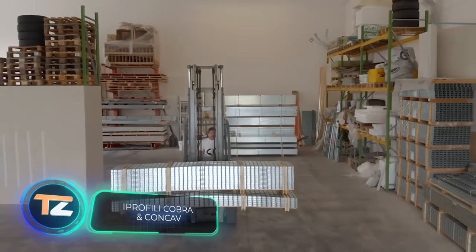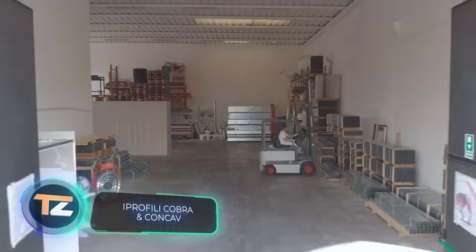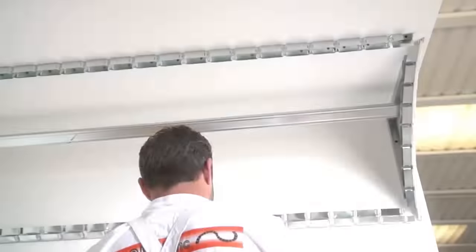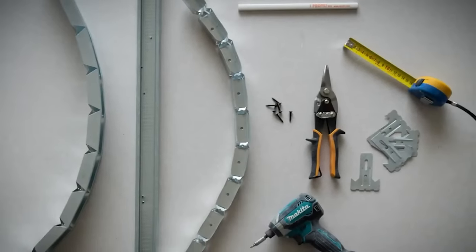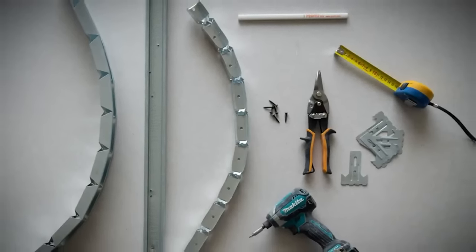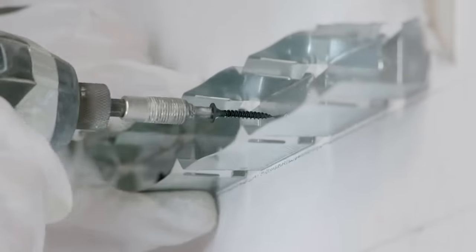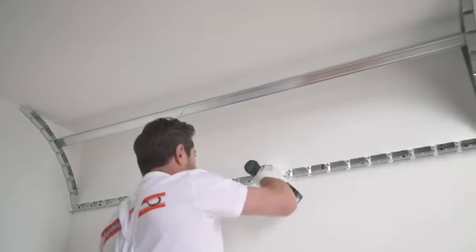In 2004, a fascinating statistic was released in the U.S.: every citizen used 8 to 10 square meters of drywall per year. Today this figure continues to rise, so these drywall kits are very popular. One kit lets you build a curved drywall ceiling with your own hands, saving time and money — it features curved cobra profiles and concave studs.